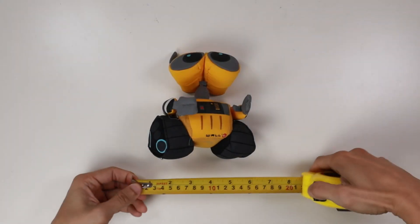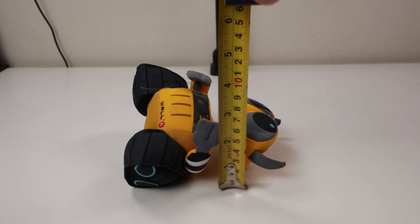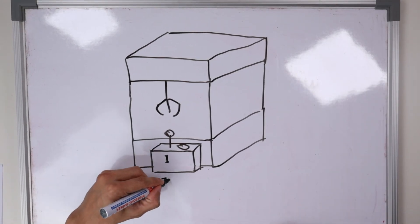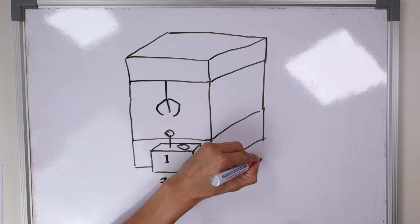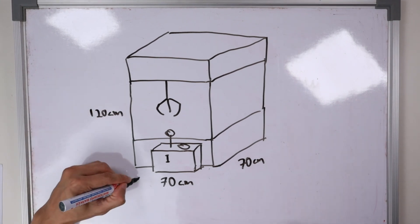I started off by measuring the sizes of the soft toys I could get my hands on, then decided how many toys I wanted to fit into the claw machine. Eventually I settled on a claw machine size that measures approximately 70 cm wide by 70 cm deep by 120 cm tall.